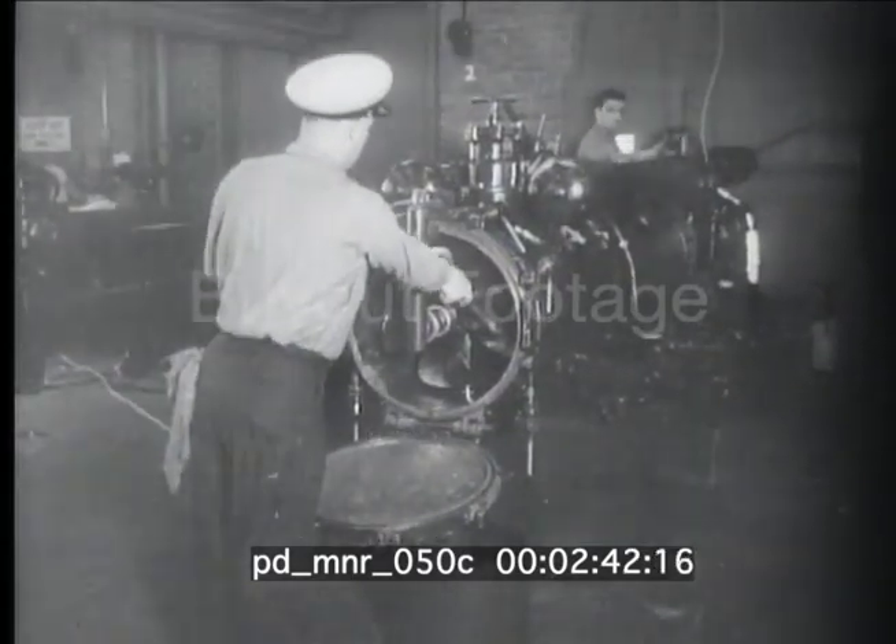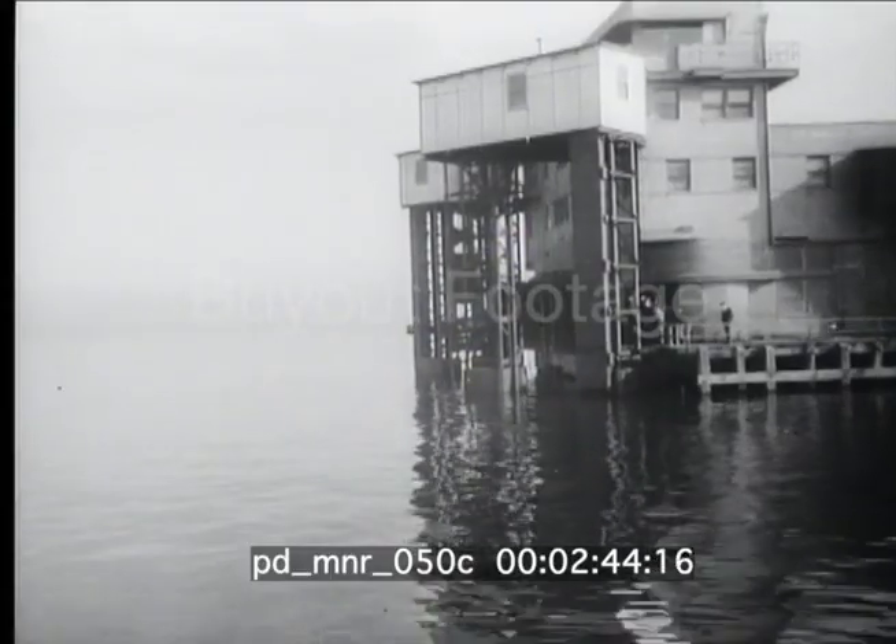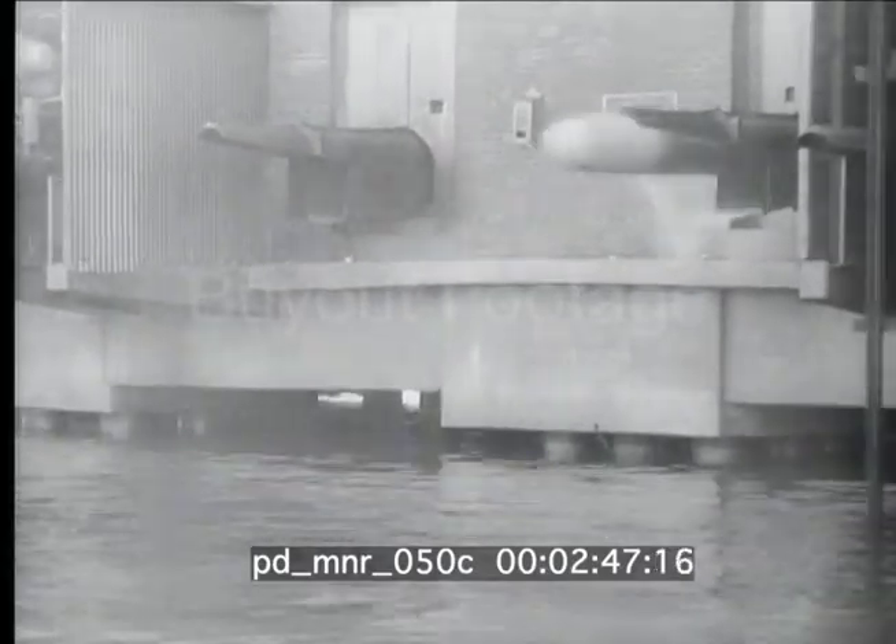At a speed of from 25 to 45 knots, it is sent on its way. Just beneath the water's surface, over a 6,000-yard course, the torpedo speeds on its way.